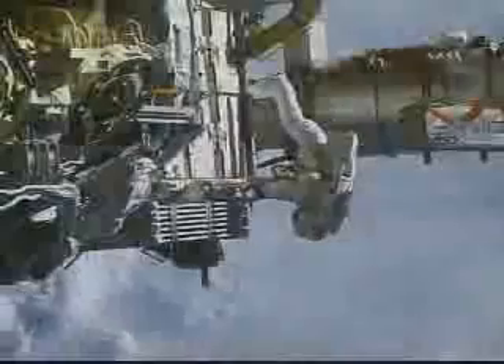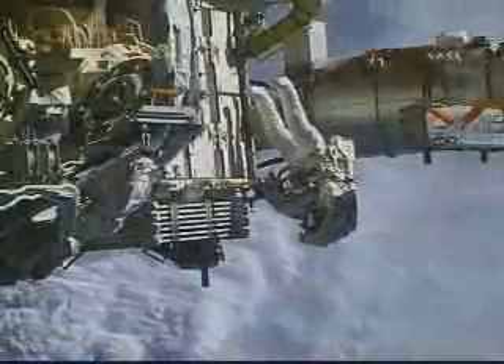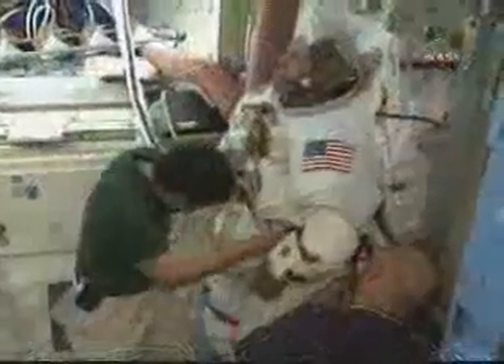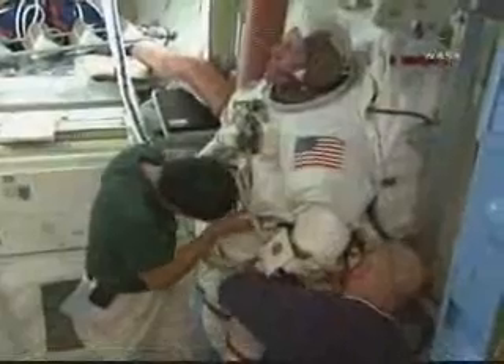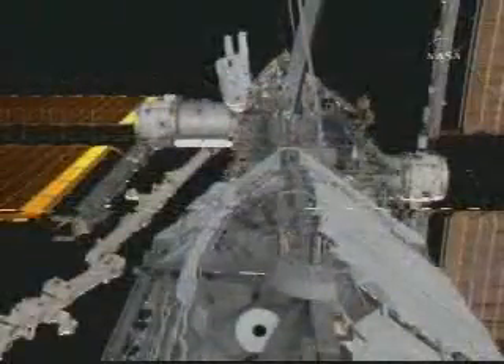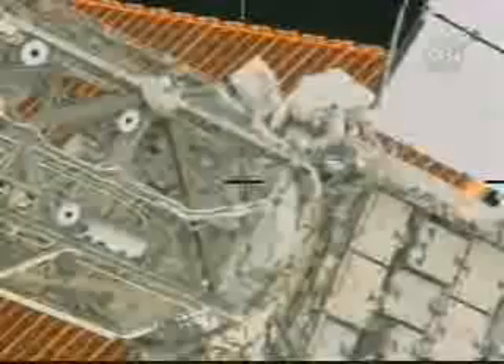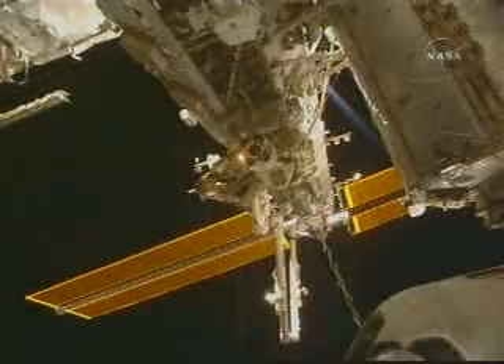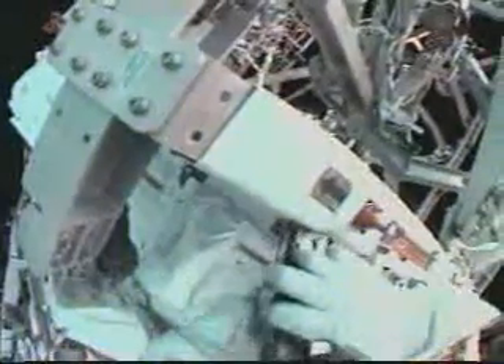There are three spacewalks scheduled for the flight of STS-124, each lasting about six and a half hours. On flight day four, Fossum and Garan will transfer the orbiter boom sensor system back to the shuttle from its temporary location on the station's truss, where it was stored during the last shuttle mission. The two spacewalkers will also conduct further inspection of a damaged solar array joint that enables the starboard solar arrays to rotate and follow the sun, demonstrating techniques to help clean contamination from the joint's rotating ring.